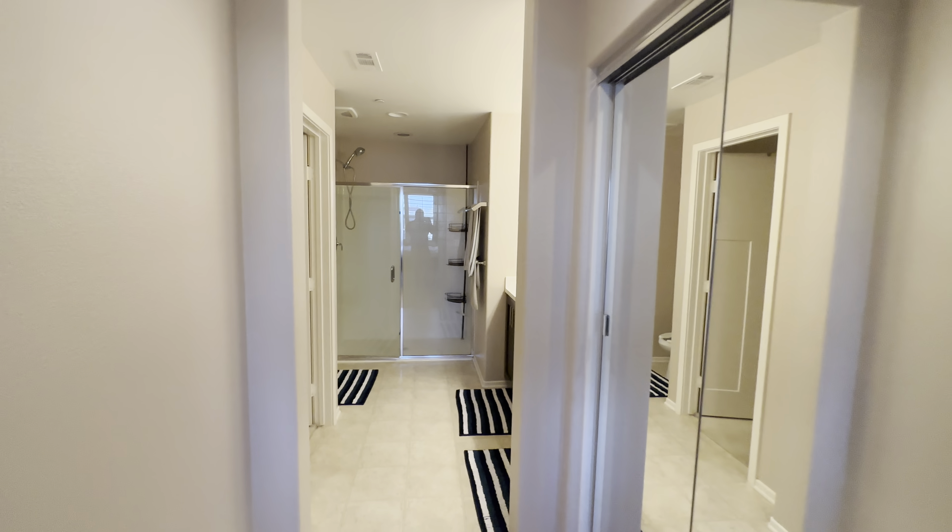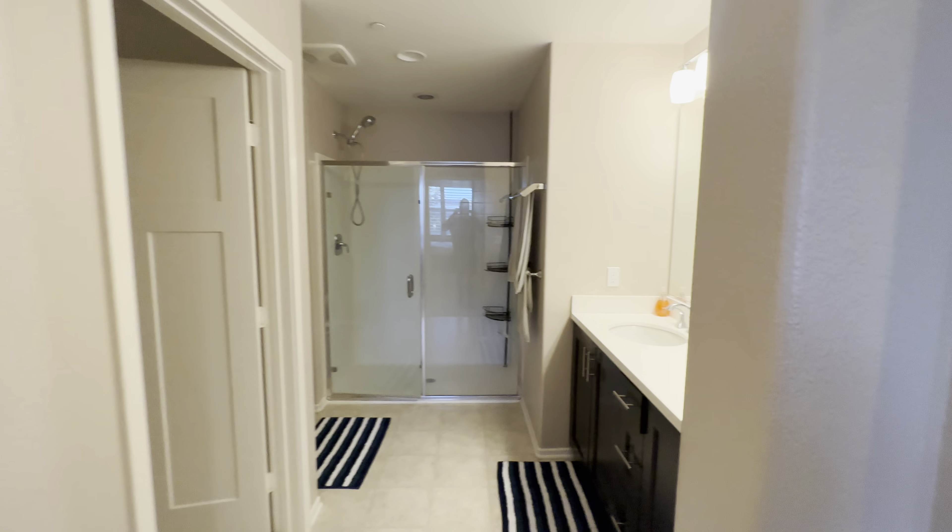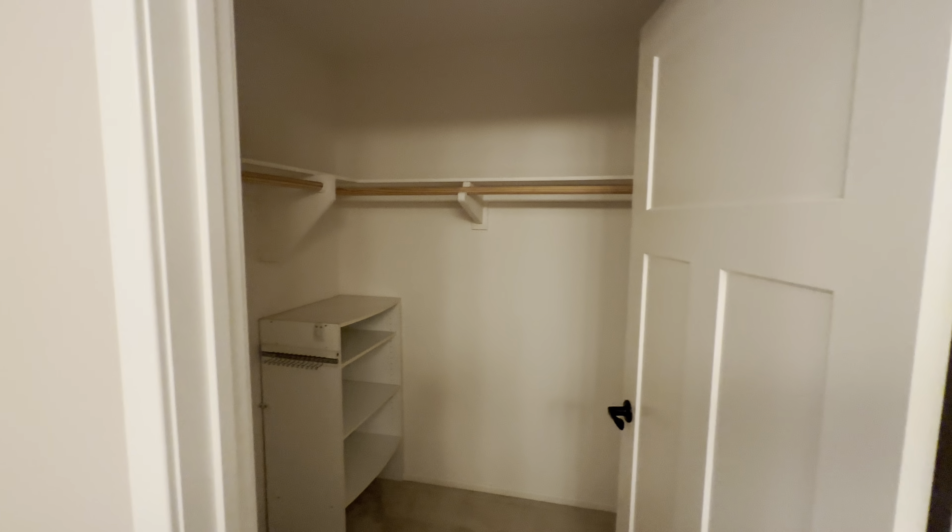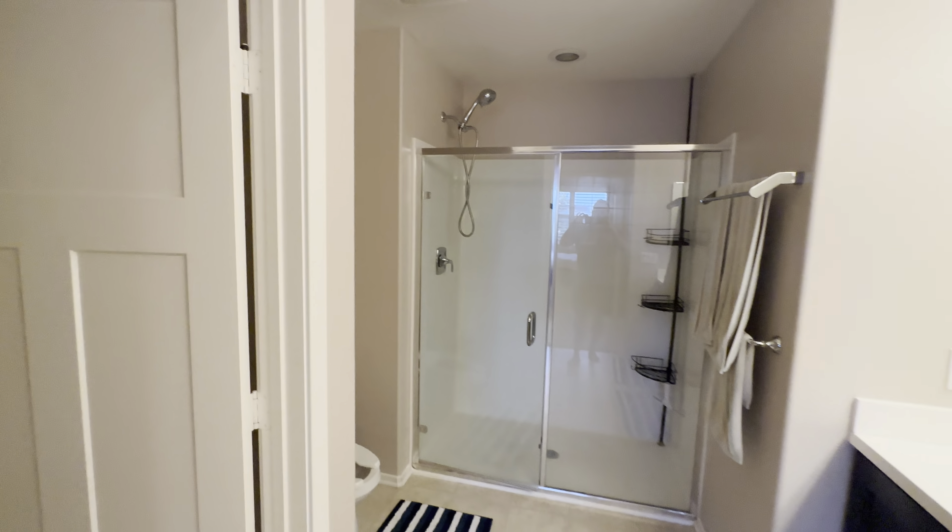In the bath, you have a lot of closet space including a walk-in closet, and a double vanity right in there. Beautiful area, beautiful property.